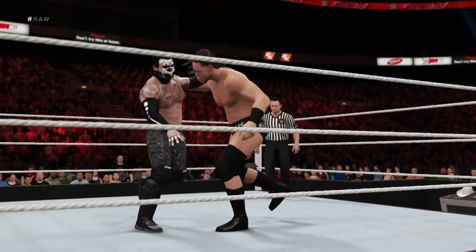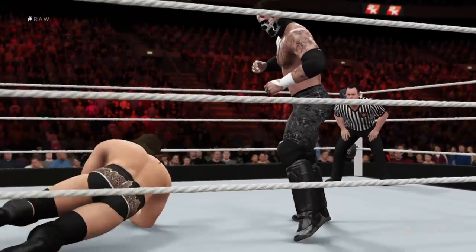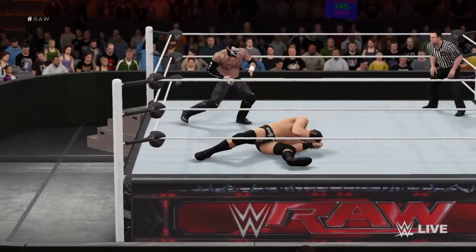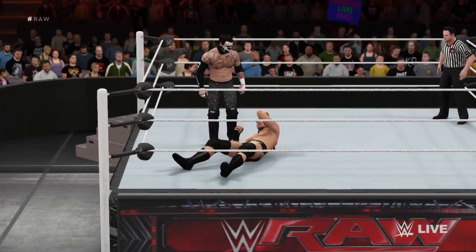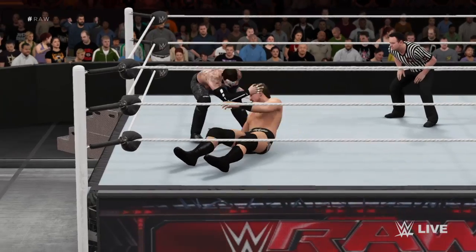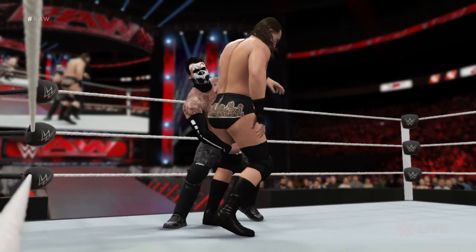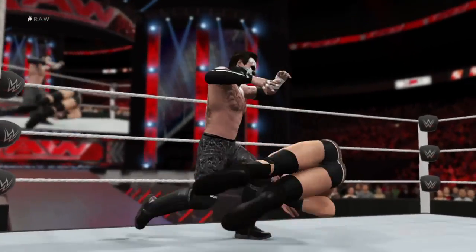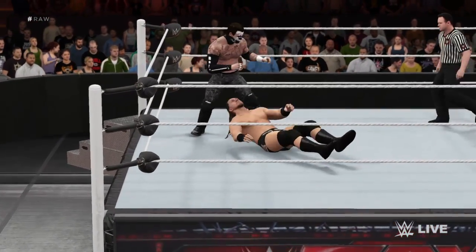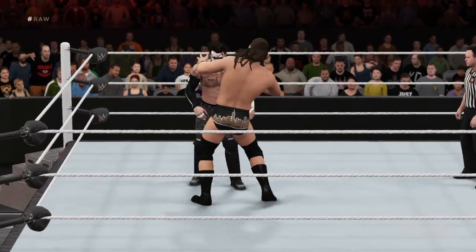A bit of a test of strength here — I love it. This is a good old-fashioned battle of power versus power. Thank you for spending your Monday night with us. After seeing what we have in store, I'm sure you won't be disappointed. If he keeps this up, this one will be over in no time.